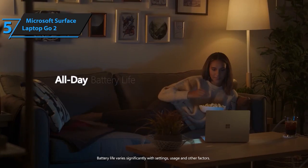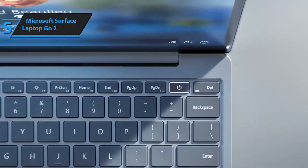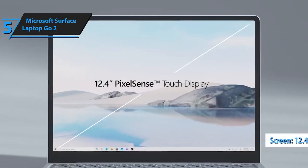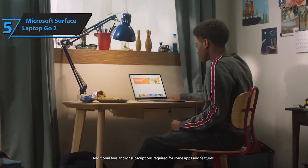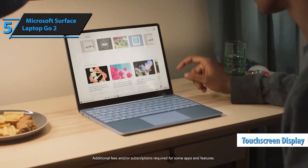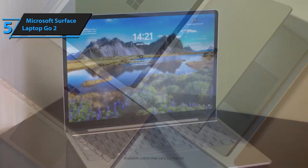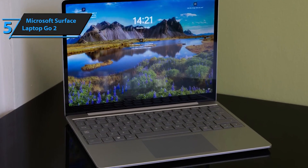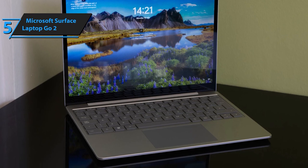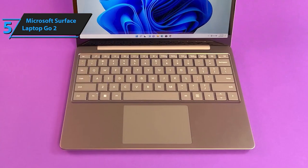The Microsoft Surface Laptop Go 2 is a sleek and lightweight device designed to enhance your productivity and elevate your digital experience. With its stunning 12.4-inch PixelSense touchscreen display and Windows 11 Home operating system, this laptop offers a seamless and intuitive user experience. Powered by an 11th-gen Intel Core i5 processor, the Surface Laptop Go 2 delivers powerful performance, allowing you to work, play, stream, and run day-to-day apps with ease.